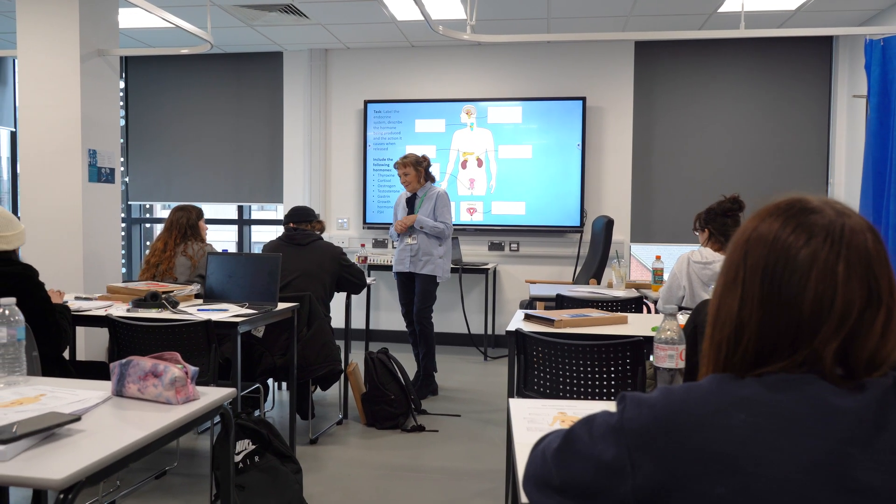I'm Theresa Walsh and I'm a lecturer in Health and Social Care and T-Level Health at Nottingham College. I'm also a registered nurse, adult speciality.